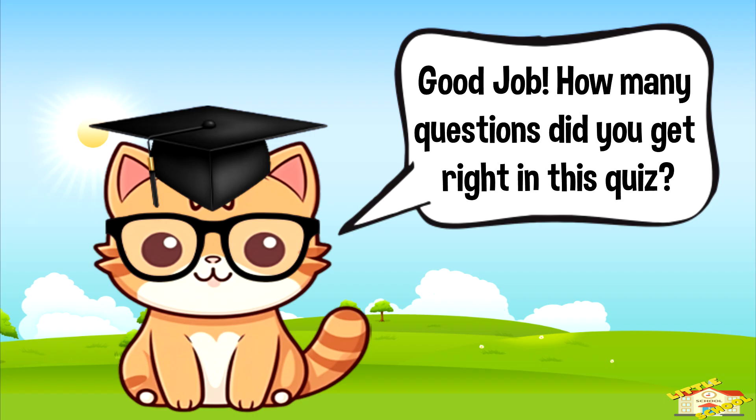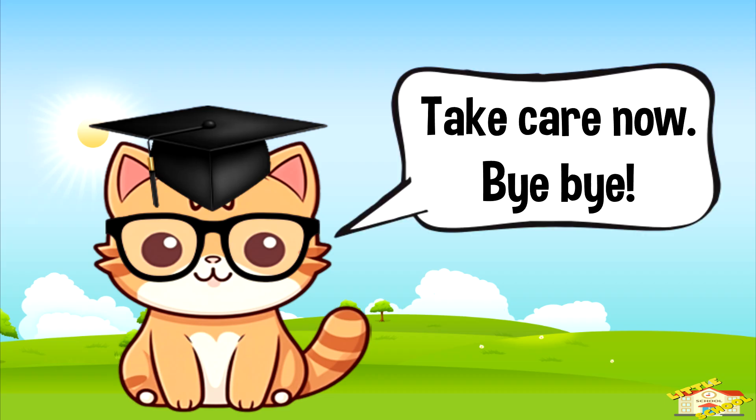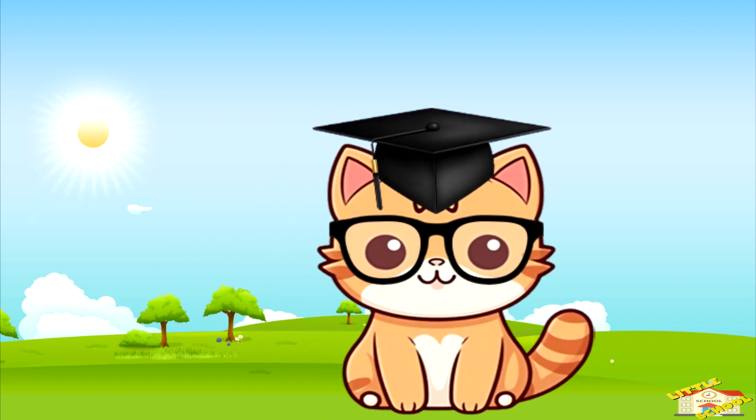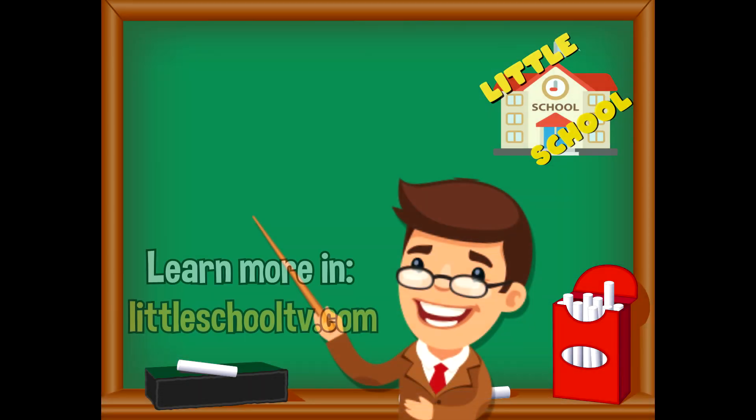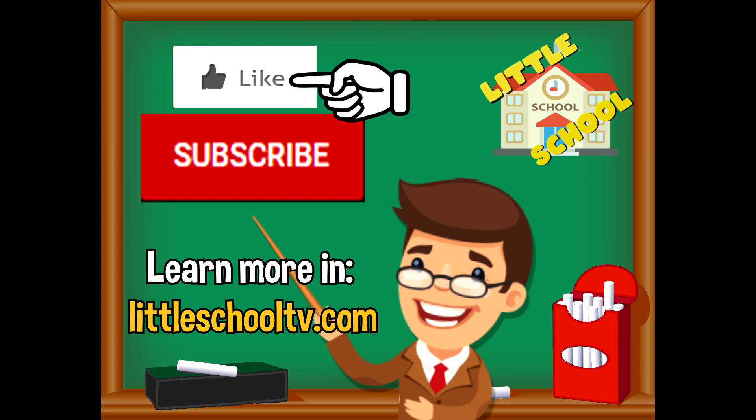Good job! How many questions did you get right in this quiz? I hope you enjoyed taking the mammal quiz today. Take care now, bye bye! If you enjoyed the video and want to see more videos from us, please click the subscribe button and give us a like. That will help us — we thank you so much and we do hope that you enjoy our videos. See you soon!